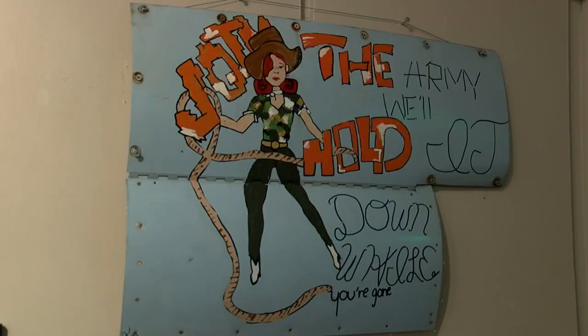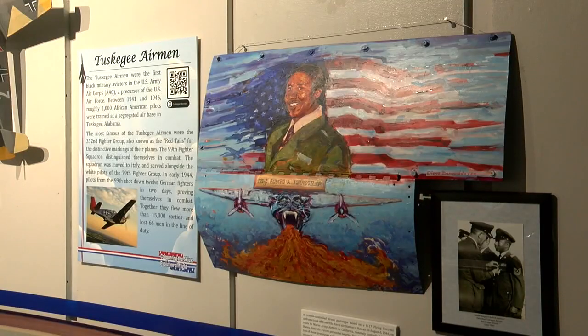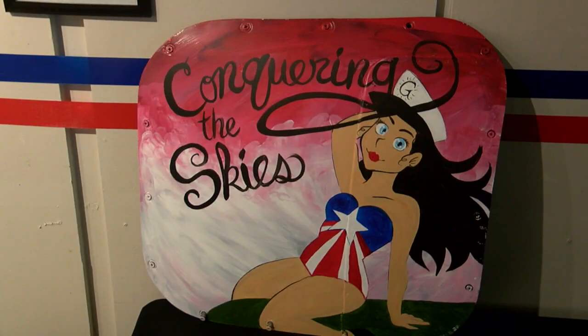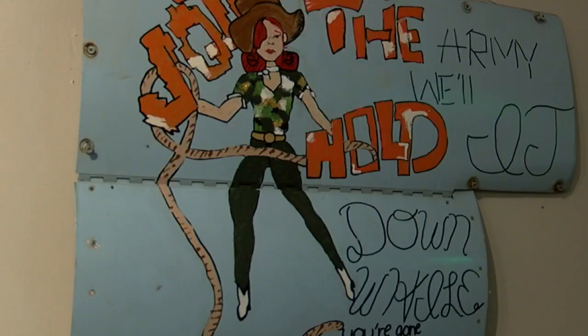One really cool item we have in the museum is a collection of nose art done by local artists and students. One of my favorite pieces is done by Diego, a local artist here, who did one of the only Tuskegee Airmen from Longview — Master Sergeant Buford Johnson. If you don't know the history of nose cone art, come and see that. A lot of the bombers during World War II would paint things on the front of their bombers so you could tell who they are coming in, and they had a name on the plane.